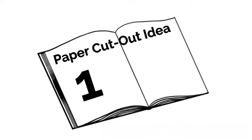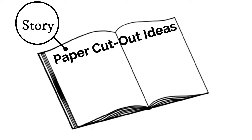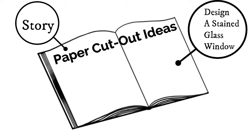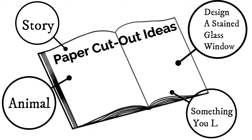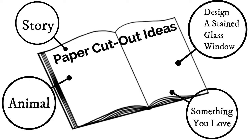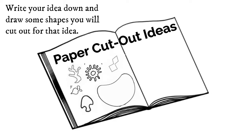Now it's time to open up your sketchbook and think of two ideas for your paper cutout artwork. Your artwork could illustrate part of a story, design a stained glass window, or be about an animal you like — really anything that you love. Just remember that whatever you pick, you should start thinking about what shapes you want to use and draw some of those shapes onto your idea pages in your sketchbook. I'm looking forward to seeing what you create!